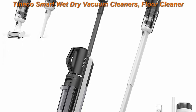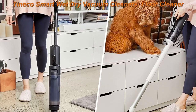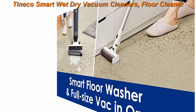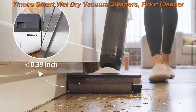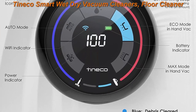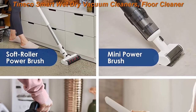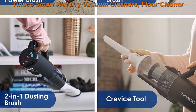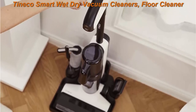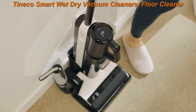Top 3: Tineco Smart Wet-Dry Vacuum Cleaner, Floor 1 S5 Combo Power Kit — 3 machines in 1 cordless stick vacuum for multi-surface, lightweight and handheld use. The Floor 1 S5 Combo Power Kit cleans wet or dry messes and tackles tough and sticky messes on hard floors with ease. Featuring Tineco's proprietary i-Loop smart sensor technology, it automatically adjusts suction, water flow, and brush roller speed to clean any and all messes.